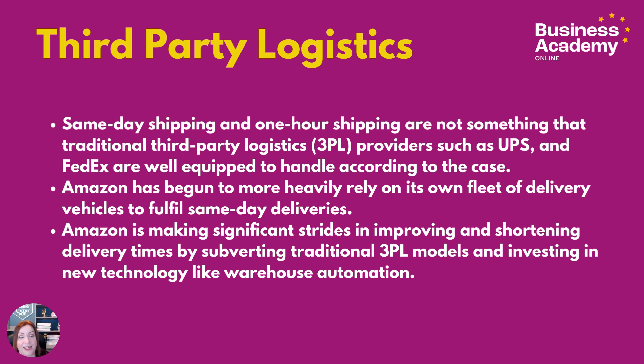They've also invested in Amazon Air and actually have some of their own aeroplanes. Amazon is making significant strides in improving and shortening delivery times by subverting traditional third-party logistics models and investing in new technology like warehouse automation and robots. It's also investing in electric vehicles to reduce environmental impact — all of this both reducing time to market and creating service differentiation.